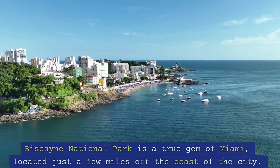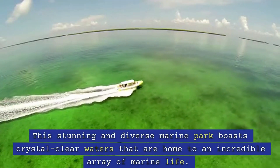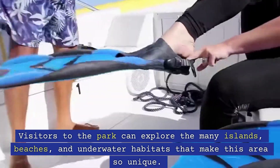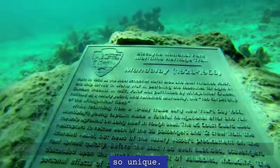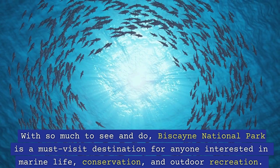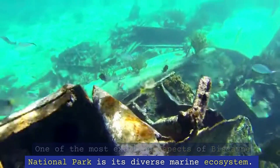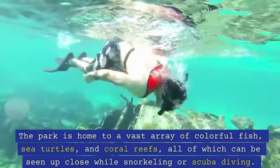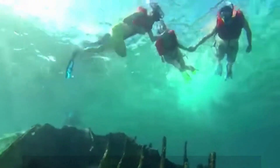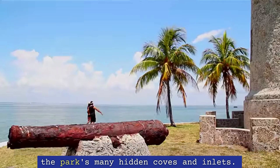10. Biscayne National Park. Biscayne National Park is a true gem of Miami, located just a few miles off the coast of the city. This stunning and diverse marine park boasts crystal-clear waters that are home to an incredible array of marine life. Visitors to the park can explore the many islands, beaches, and underwater habitats that make this area so unique. Biscayne National Park is a must-visit destination for anyone interested in marine life, conservation, and outdoor recreation. The park is home to a vast array of colorful fish, sea turtles, and coral reefs, all of which can be seen up close while snorkeling or scuba diving. These crystal-clear waters also make for excellent kayaking and boating, allowing visitors to explore the park's many hidden coves and inlets.